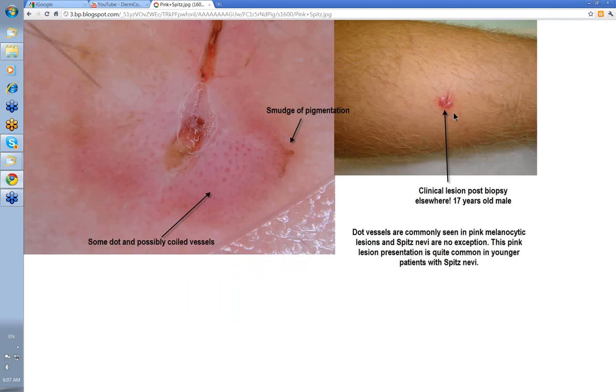Here's a 17-year-old boy with a pink lesion that had grown fairly rapidly on his lower leg. His GP had done an incisional biopsy, which was reported as Spitz nevus, and the rest was also excised and reported as Spitz nevus. Dermoscopically, you've got dotted vessels — they might look coiled on close inspection, but they're essentially dotted vessels, often surrounded by white areas representing reticulate depigmentation. There's also a smudge of pigment just at the edge of the lesion. With dot vessels like this and a smudge of pigment in a 17-year-old, excision was warranted — but it was a Spitz nevus.